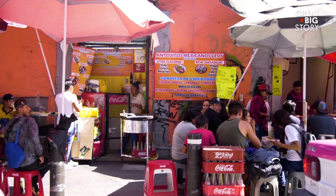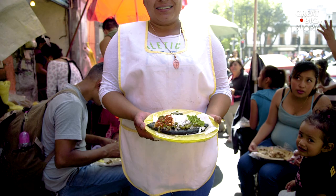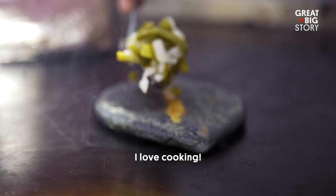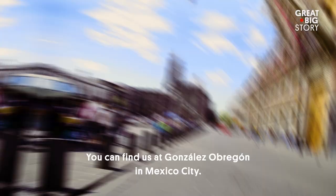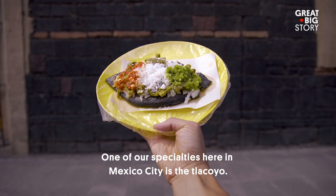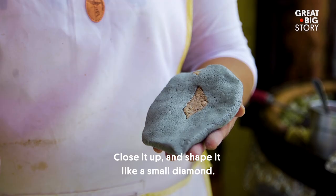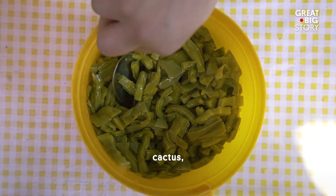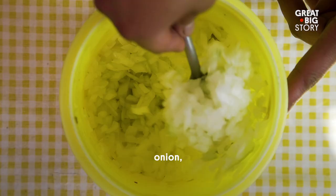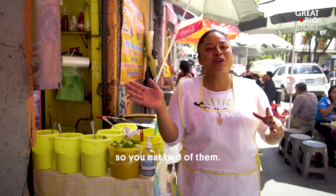Down in the historic center, there is a block jam-packed with vendors, but beeline it to Fanny's stand for her take on the tlacoyo — it's a traditional Mexican street snack. Me encanta cocinar. Yo aprendí a hacer los tlacoyos a los siete años. Mi nombre es Fanny. El establecimiento se llama Tojitos Mexicanos Levy, nos encontramos en González Obregón, aquí en la Ciudad de México. Una de nuestras especialidades es el tlacoyo. Primero se agarra la cantidad de masa, se le pone el relleno que puede ser frijol, haba o requesón. Se cierra, se hace como un cocolito. Se deja cocer un cierto tiempo, se saca del comal. Se preparan con nopales, cebolla, queso rallado y la salsa, que puede ser verde o roja. Un sabor muy exquisito — como cuando te comes una papa y dices, no puedo comer solo uno y te comes dos.